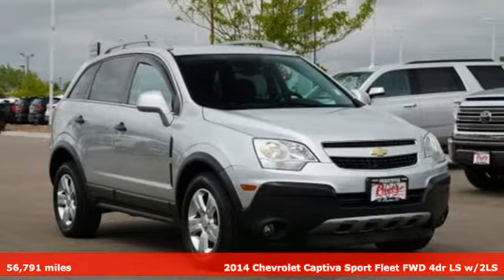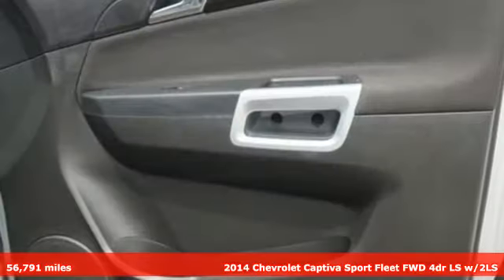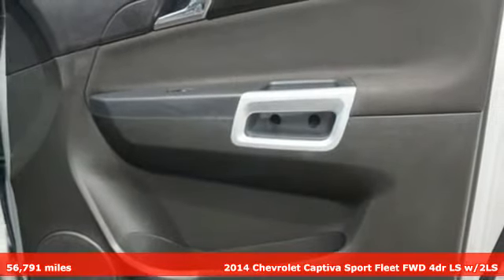It's a 2014 Chevrolet Captiva Sport Fleet. In a Chevy, the journey matters more than the destination.